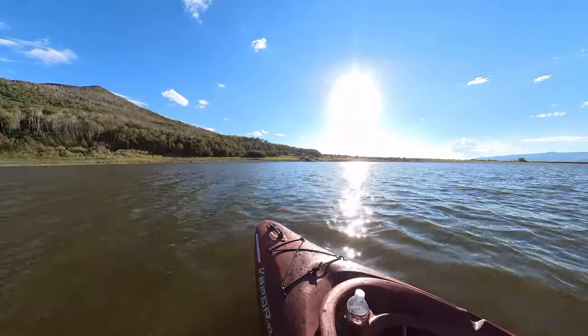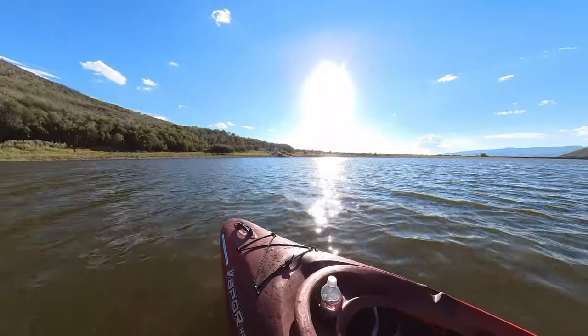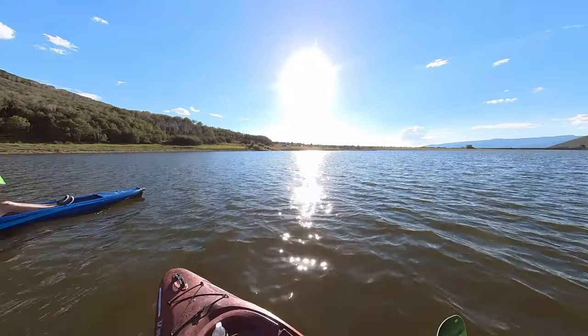We're kayaking out in Vega State Park — it's Vega Lake. There's Jeff. He's on that kayak for the first time. I don't think we explained it very well.